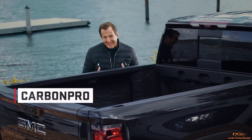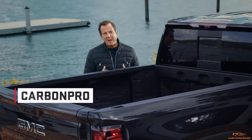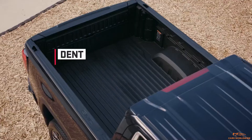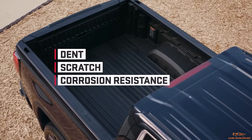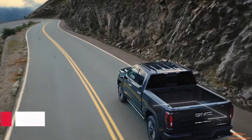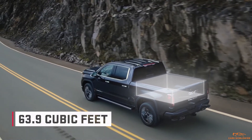There's also CarbonPro — the industry-first use of carbon fiber composite in a pickup bed, which delivers exceptional dent, scratch, and corrosion resistance when the work gets tough and the job needs to get done. It also offers more cargo bed volume than any other competitor.